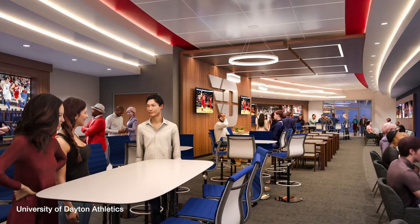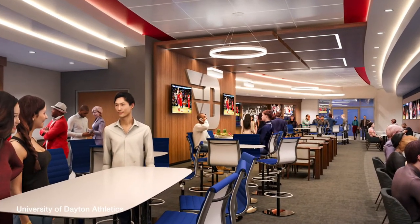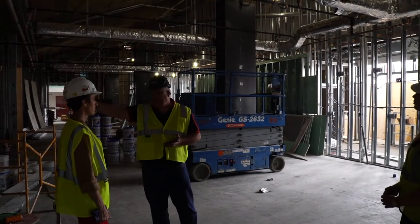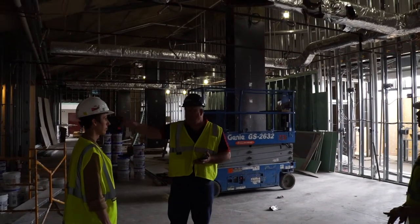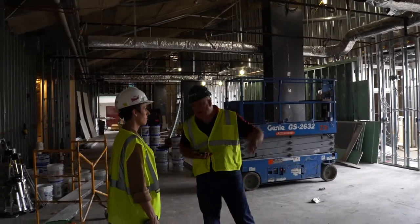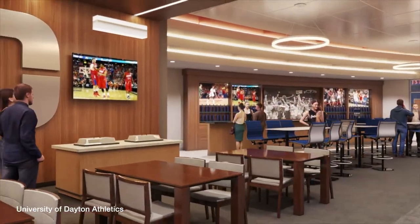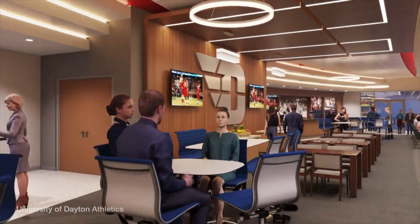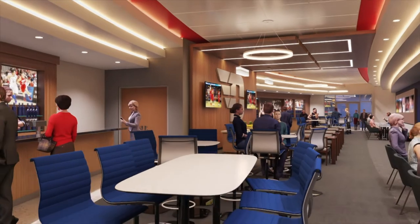We're actually going to have two of those club lounges, one on either side in what used to be the west wing and the east wing. These are for all the club seat folks on this side, plus some Flyer Front Row people, plus some other high-end donors that will be able to come into the space. Private little area, full bar, seating area, TVs in here, and we're trying to work through what the food and beverage piece of it — we're going to let them help us decide what they want in here.